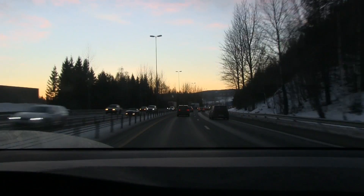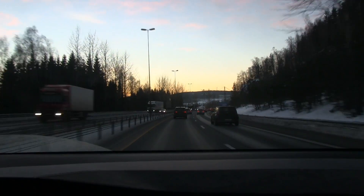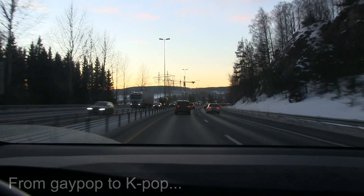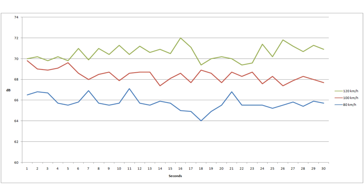I think that was it for now. I will juice up a little bit, drive home, and then I will analyze the noise test data — but it seems good. We are back home and I've checked the data. Here you see the first graph showing the different sound levels at different speeds.